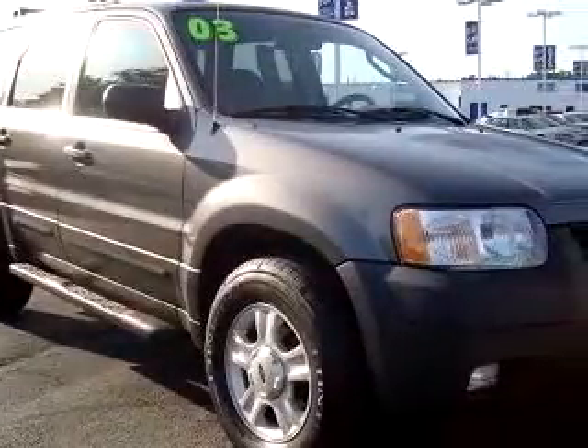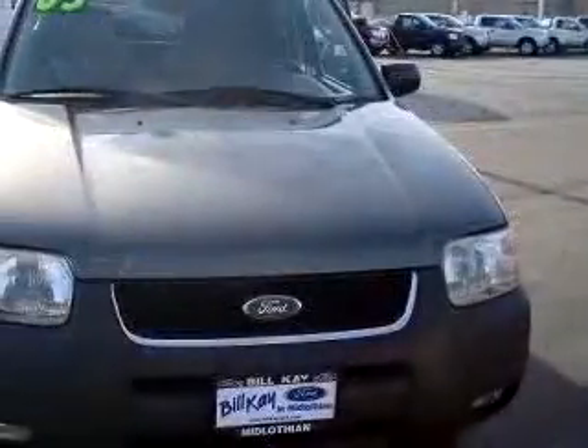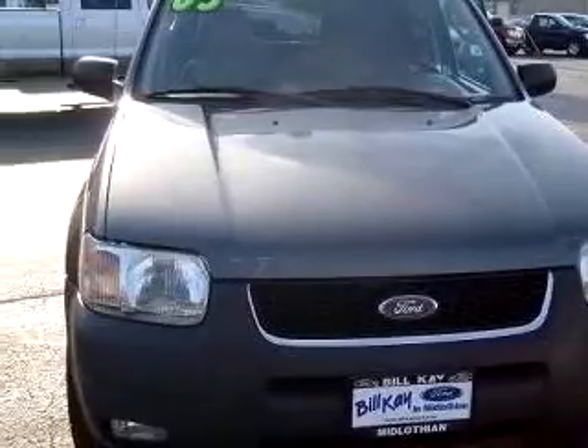Imagine driving this grey '03 Ford Escape XLT, equipped with a 6-cylinder dual overhead cam engine and an automatic transmission, with 101,673 miles.